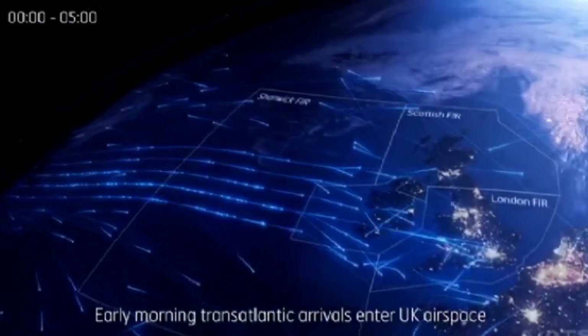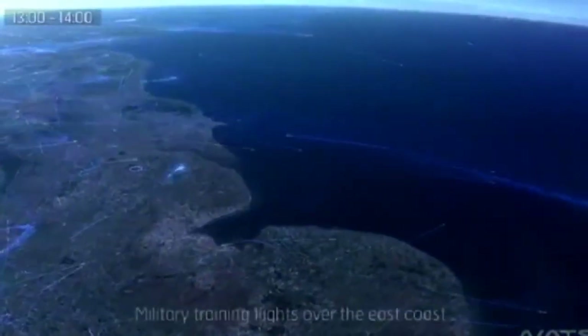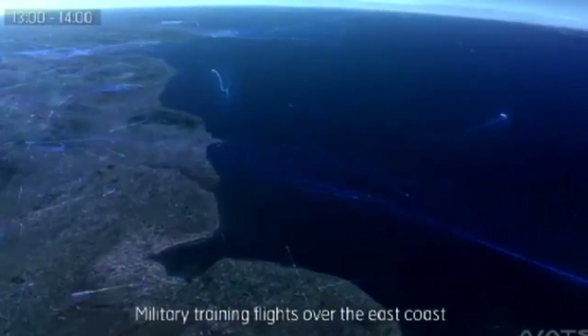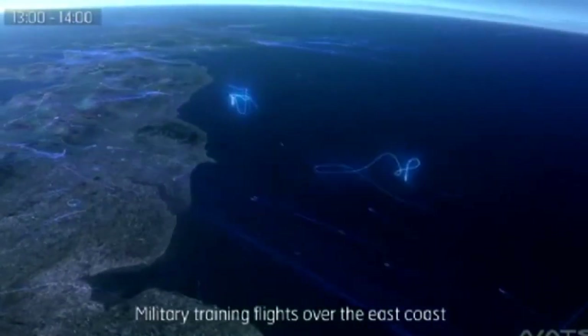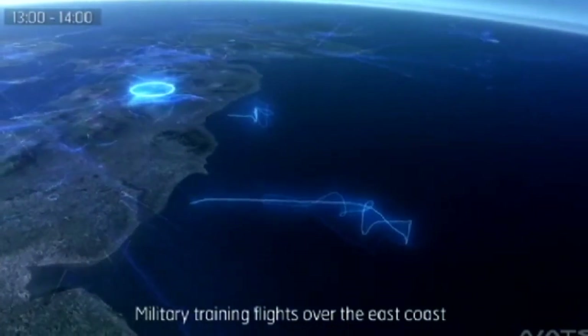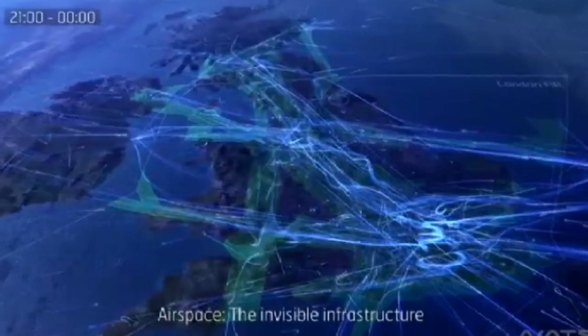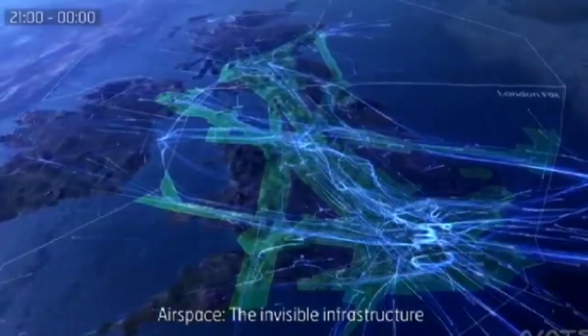This stunning time-lapse video shows the UK's main air traffic control. It was created by the National Air Traffic Services, which turned the flight paths into a digitalised clip showing the direction of each aircraft over 24 hours, highlighting just how busy it is during an average morning.